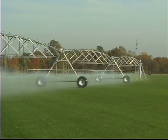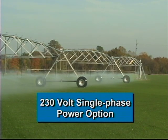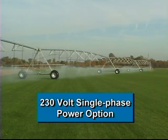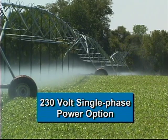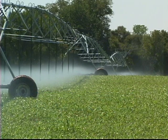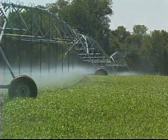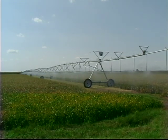Some growers combine Illumigator systems with Ranke's 230-volt single-phase power option, allowing them to use efficient center pivot irrigation without the added cost of bringing three-phase electrical power to their fields. Available with any Ranke center pivot, the single-phase option eliminates the need for phase converters, generators, or new power lines, and allows you to run a six-tower system with household power.